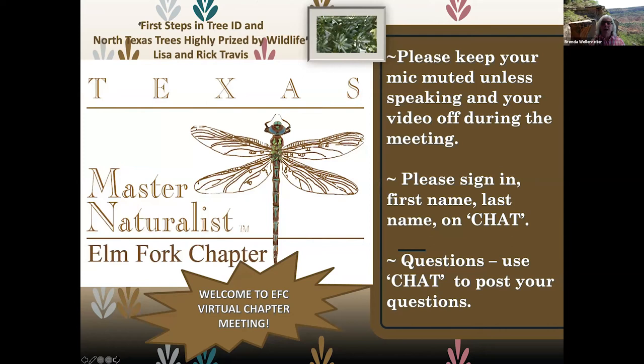We're ready to start with a presentation on First Steps in Tree ID in North Texas Trees Highly Prized by Wildlife. Rita Lowkey is going to introduce our speakers today. I first met Lisa and Rick last fall when they became trail guide leaders at LELA, our Lake Louisville Environmental Learning Area. They are such an asset to working with children because they have so much knowledge about trees and plants.